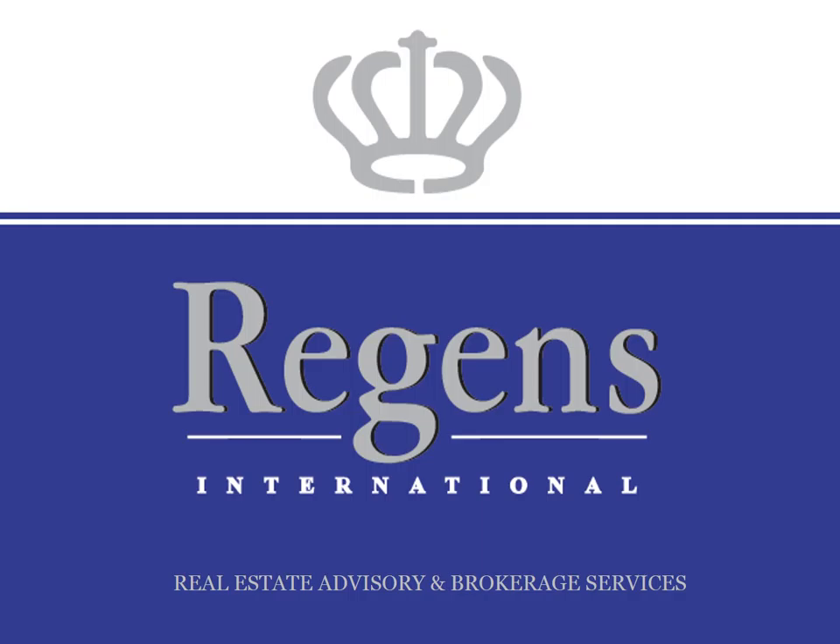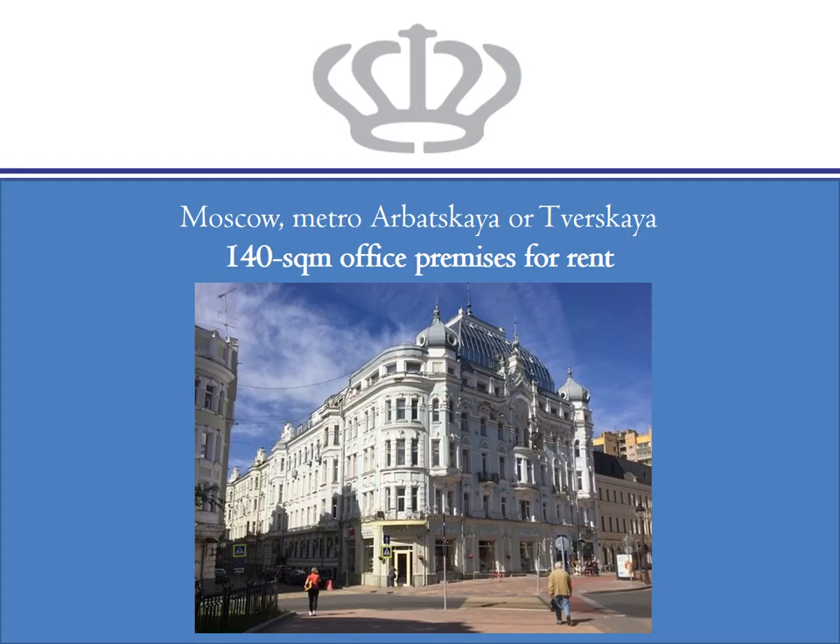Regents International presents 140 square meter office premises for rent in the center of Moscow, halfway between Arbatskaya and Tverskaya metro stations.